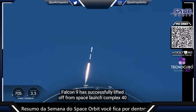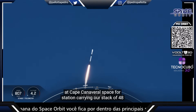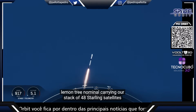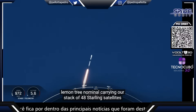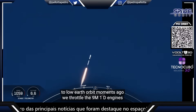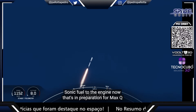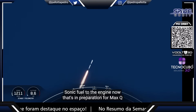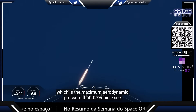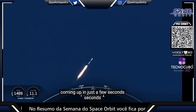Falcon 9 has successfully lifted off from Space Launch Complex 40 at Cape Canaveral Space Force Station, carrying our stack of 48 Starlink satellites to low Earth orbit. Moments ago, we throttled the nine M1D engines down, reducing speed by decreasing the flow of fuel to the engines. That's in preparation for Max-Q, which is the maximum aerodynamic pressure that the vehicle will see, coming up in just a few seconds.